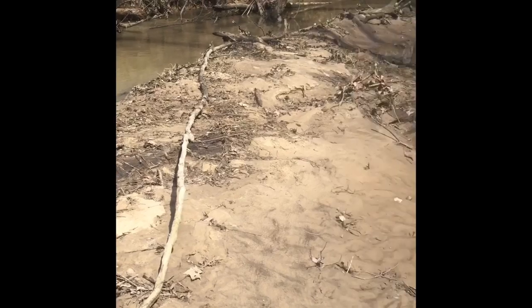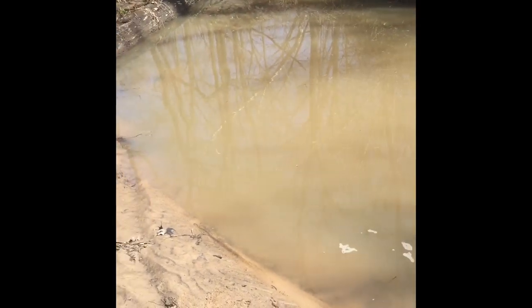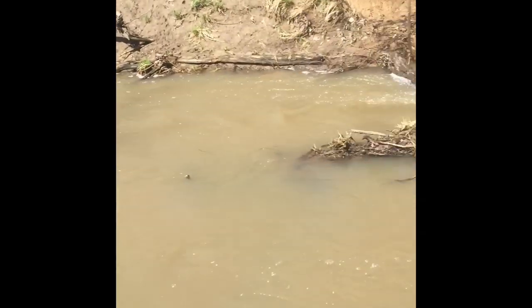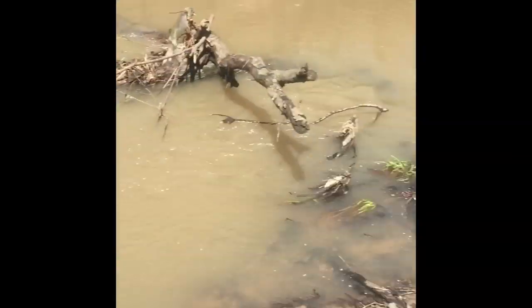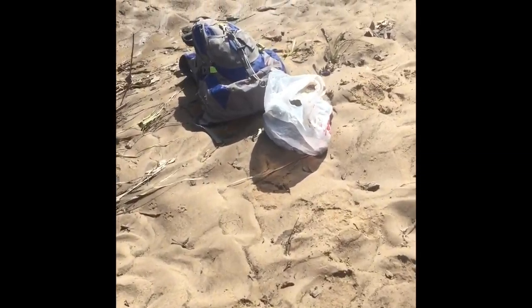I also did a little test pan here to see if there were any bits of gold. You don't find too much gold in Illinois, but I always like to do a test pan when I get somewhere new. I figured this log might be a good spot to find a little bit of gold trapped behind the tree laying down here.